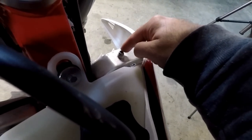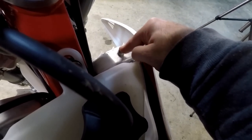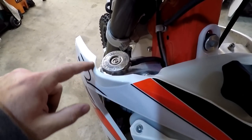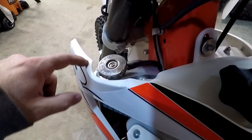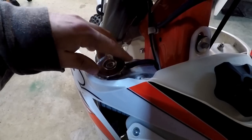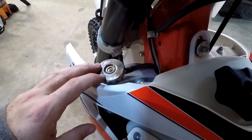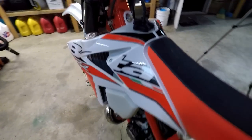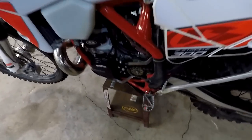There's a screw here that lets you bleed the air out of your radiators, which is a nice little touch. Also, the radiator shroud has a scallop cut into it so you can get to the radiator cap more easily. I thought that was a nice design detail.